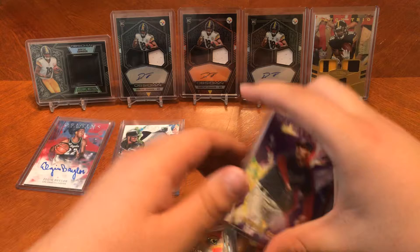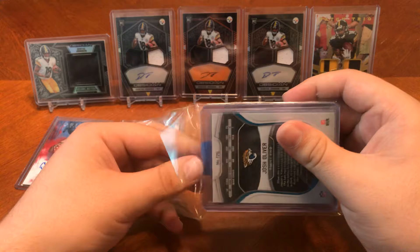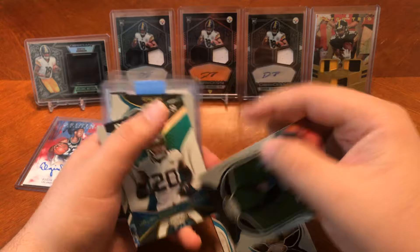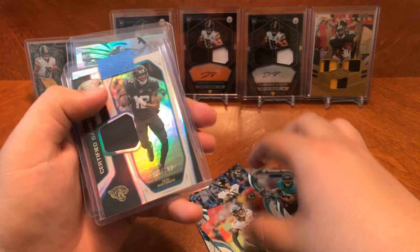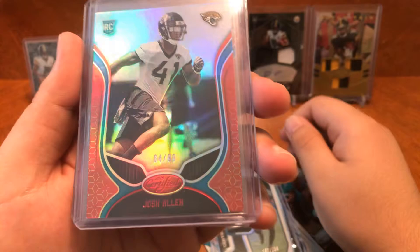I wonder where these came from — I'll have to ask them. Looks like all football. You got Jalen Ramsey, Leonard Fournette, Foles, D.D. Westbrook with a piece of the uniform out of 299. Josh Allen out of 99 on the red. And you got Josh Oliver, 43 of 99 on the red.